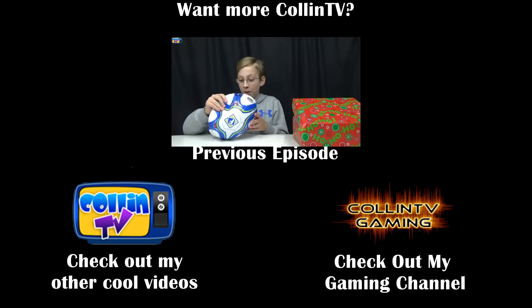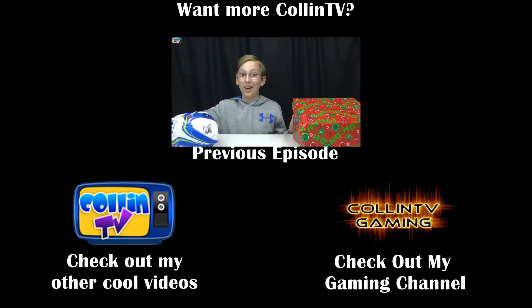I hope you guys enjoyed this video. Remember to like, comment, share, and subscribe. See you guys later, bye!